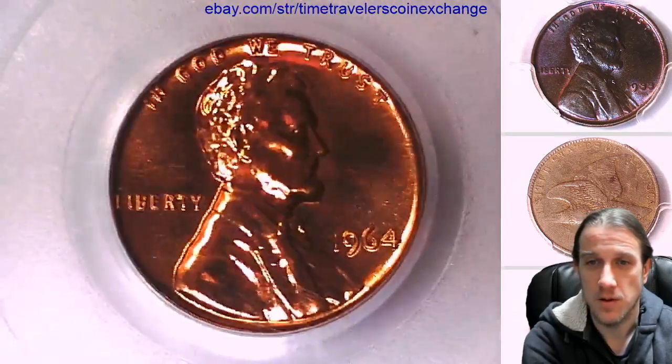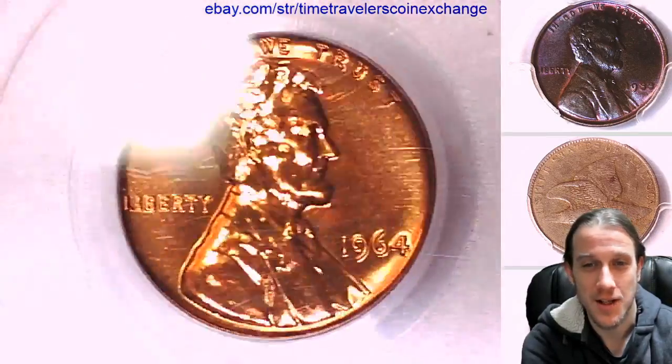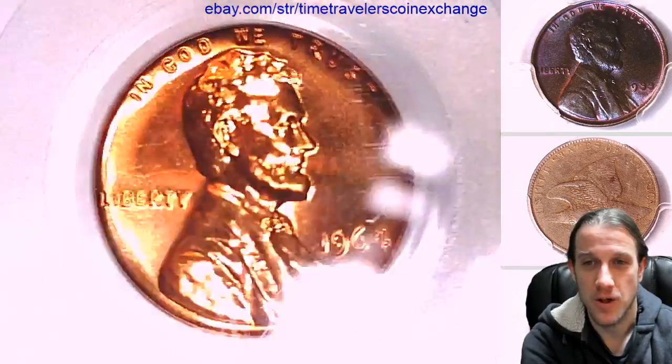Absolutely beautiful coin, super bright red. Kind of hurt to look at it when I let the light shine against it. It's just really bright.